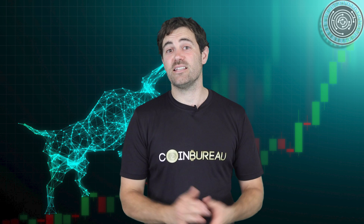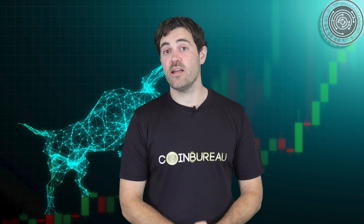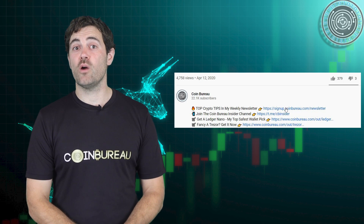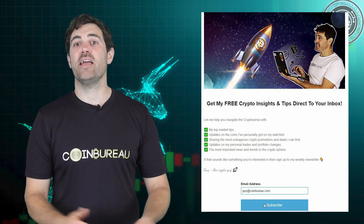I hope you guys enjoyed that video, but I have so much more that I want to share — stuff I couldn't fit in this video. This is exactly why I've started a weekly newsletter: a compilation of interesting content that may have flown under your radar, including news, reviews, analysis, and hot market tips. Head over to the description to find the signup link, enter your email address, hit submit, and you'll be a Coin Bureau insider. See you next time!